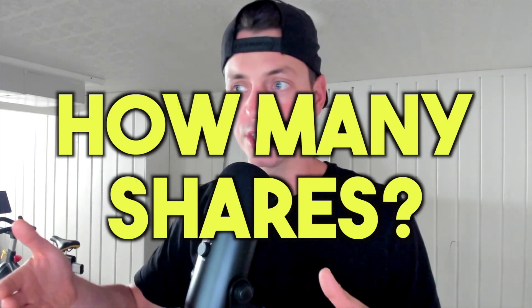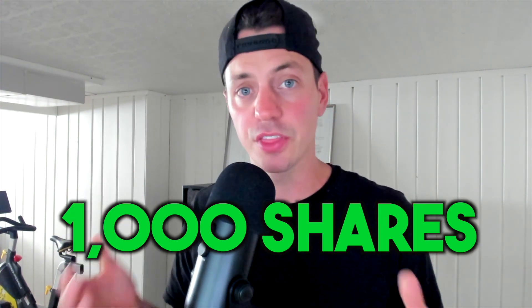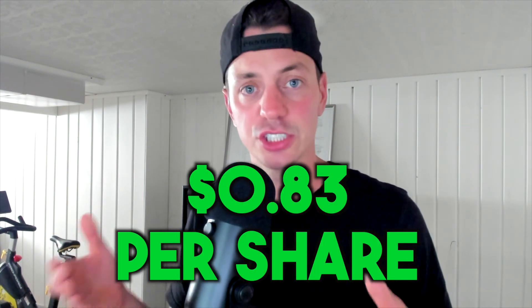I'm going to get more into the ETF and how it works in a minute. But first, let me tell you how many shares I own and how much they cost me. I got $830 and I own a thousand shares, so they paid out 83 cents a share.